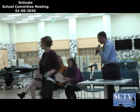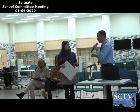Next we have Marissa from Wampatuck to share an integration project that she was involved in.